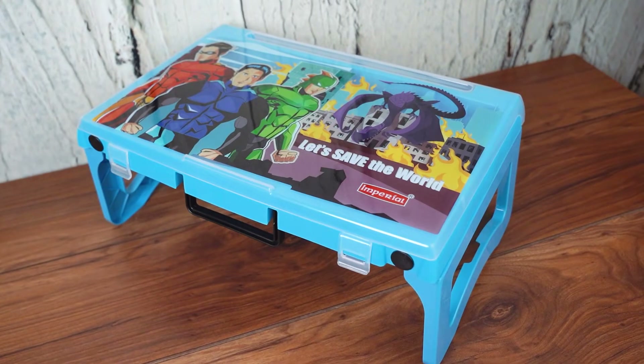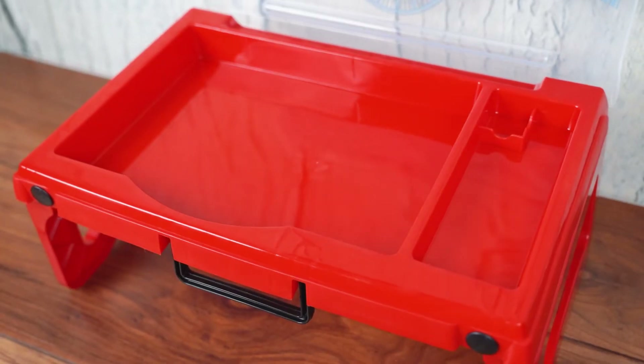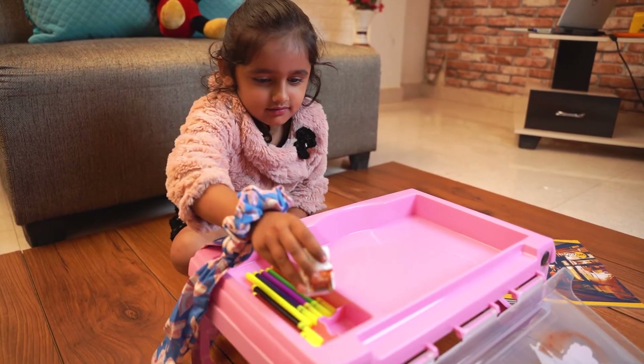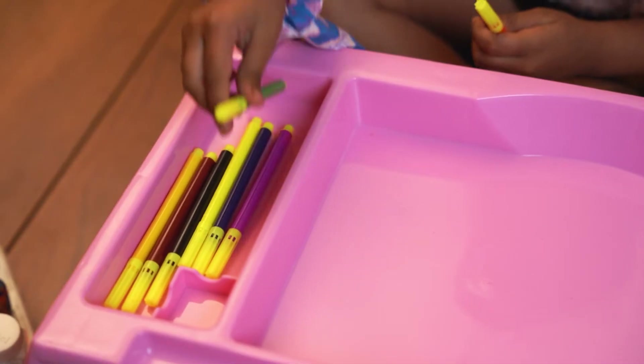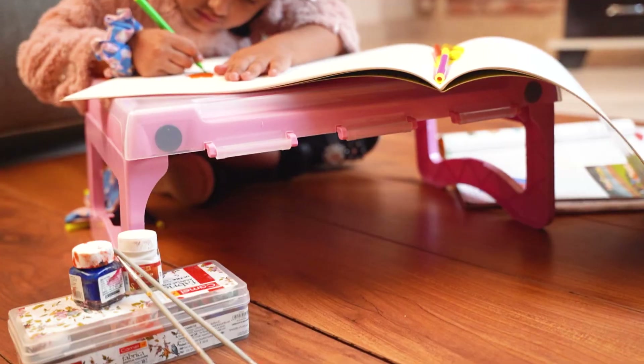Available in blue, red, and pink colors, it's perfect for boys and girls. It's easy to clean — just simply wipe with a damp cloth. The study desk also comes with a built-in shelf, providing your child with additional storage space for books, papers, and materials. This is perfect for keeping your child's workspace organized and clutter-free.